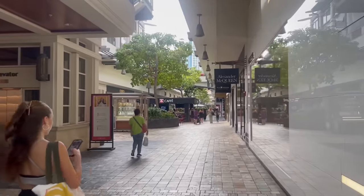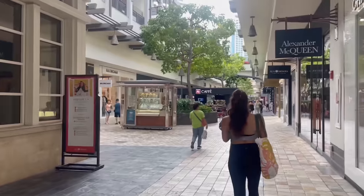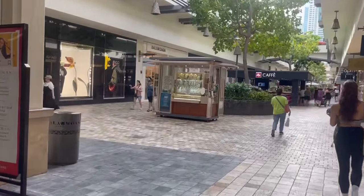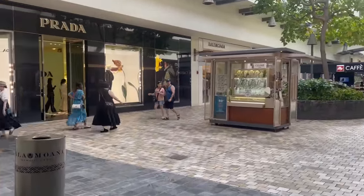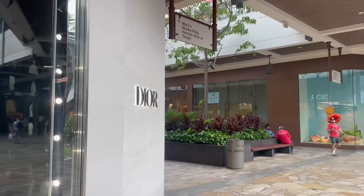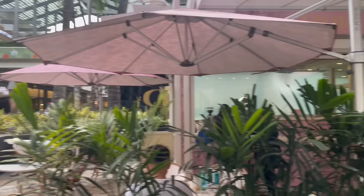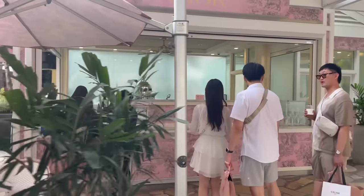We then headed over to the Ala Moana shopping center — a very large open-air shopping center that's much more centralized, so it's easier to hit all the stores with a lot less walking. It also has a larger directory of luxury stores with some stores not available on the Waikiki strip. We first hit the Dior Cafe — super cute, a little less nice than the other Dior cafes I've been to in Miami or Korea.